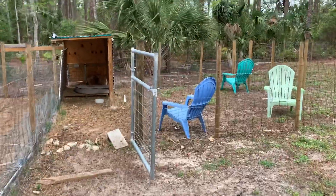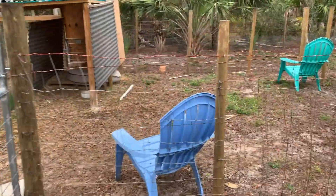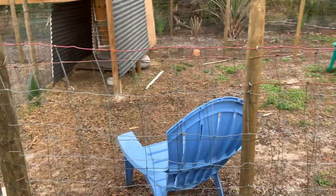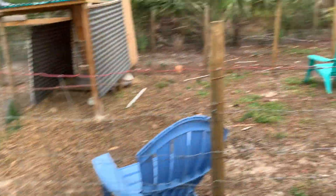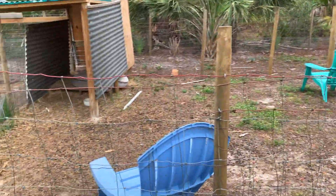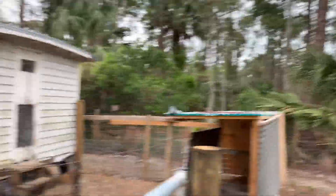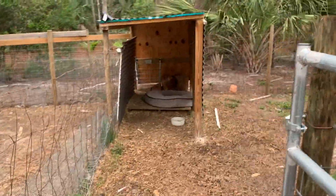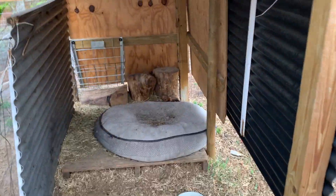This other area over here is kind of like the baby goats area. If someone wants to come and pet the baby goats I put them here and we can sit around and play with them. Also, if one of my goats is going into labor, this is her area — she has a bed, roof, and everything here.